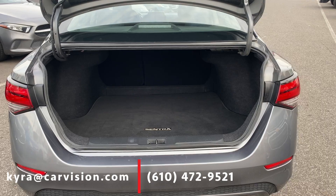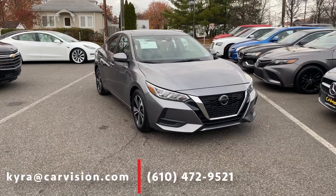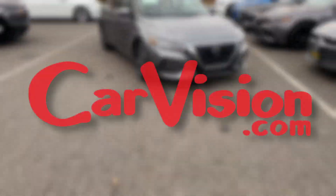Plus look at all this space! Make appointments to drive this fuel-efficient sedan along with over 600 other cars at CarVision and ask for Kira.